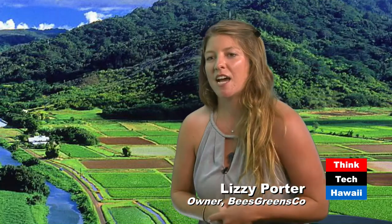Bees Greens Company is a farm in a box, basically. It's vertical hydroponics inside of a shipping container that we started back in October, located in Waipahu, just in a parking spot in front of a self-storage facility. We're growing leafy greens in there right now, and the idea is really just to be as resource-efficient and space-efficient as possible, doing it in a really tech-forward way.